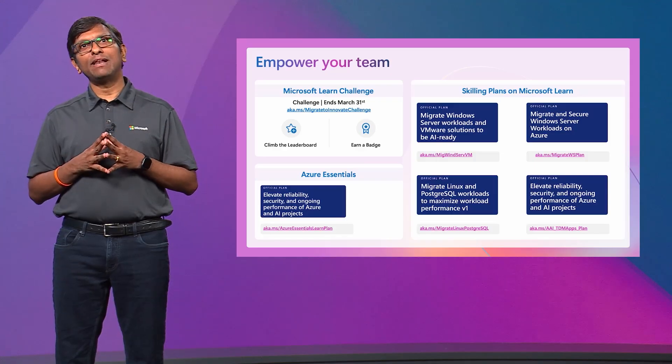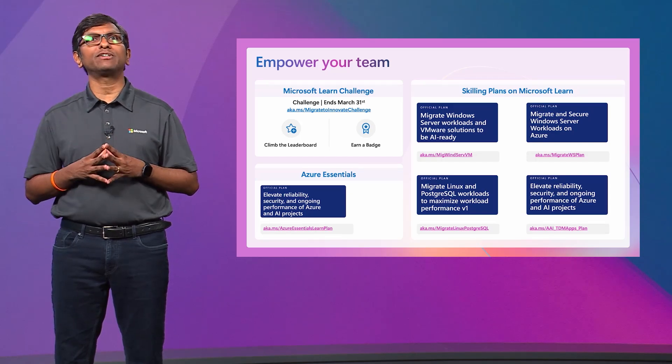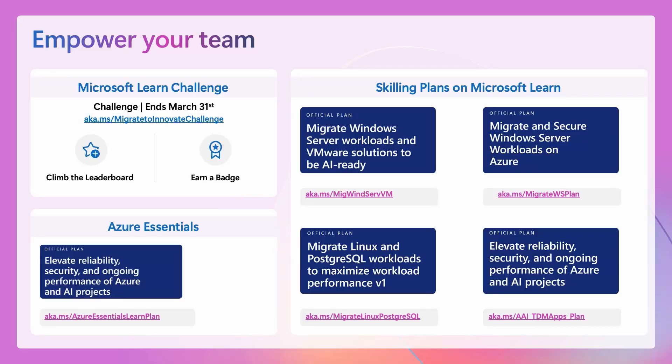On the topic of skilling, I'm excited to share some of our key skilling resources — specifically Microsoft Learn plans. Microsoft Learn plans help you build critical cloud skills, modernize workloads, and prepare yourself for AI readiness. You'll see our most relevant skilling plans on Microsoft Learn that may have been mentioned in other sessions today. Additionally, for those looking to enhance reliability, security, and performance of Azure and AI projects, check out the Azure Essentials Learn plan.